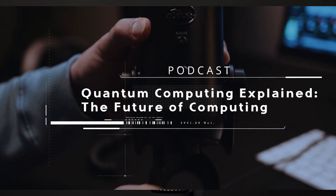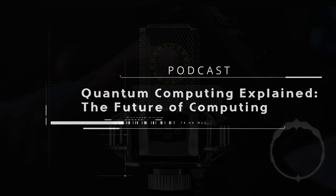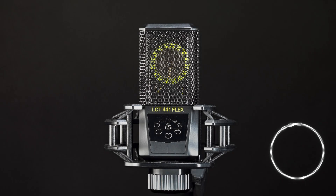Welcome back to the Tech Tech Techs podcast. Today we are diving into the fascinating world of quantum computing. This revolutionary technology has the potential to reshape our digital future, so buckle up and let's explore it together.